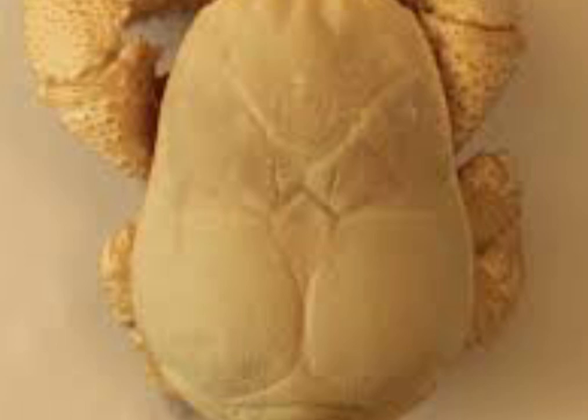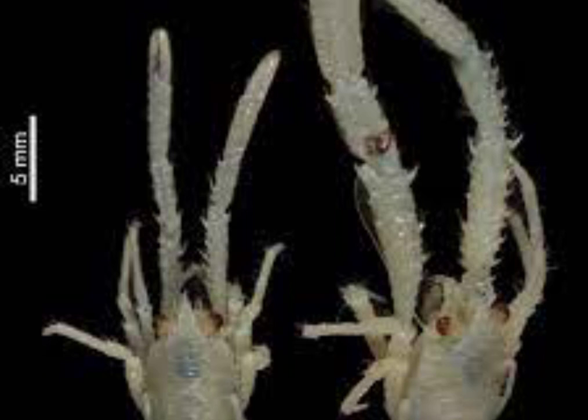The animal has strongly reduced eyes that lack pigment and is thought to be blind. The hairy pincers contain filamentous bacteria, which the creature may use to detoxify poisonous minerals from the water emitted by the hydrothermal vents where it lives. Alternatively, it may feed on the bacteria, although it is thought to be a general carnivore. Its diet also consists of green algae and small shrimp.